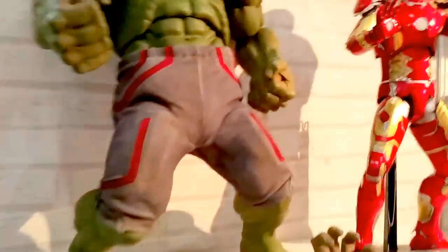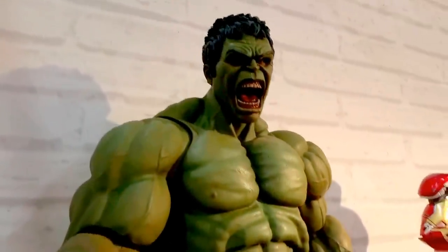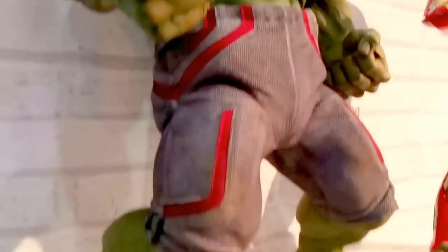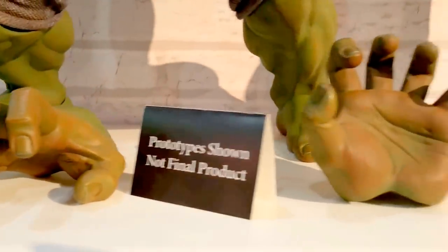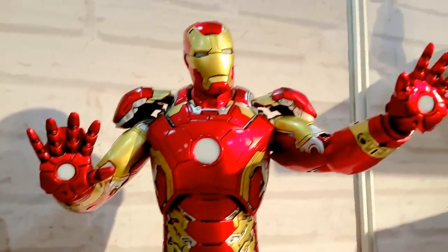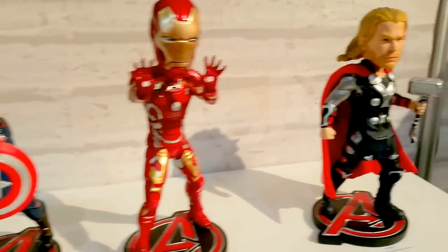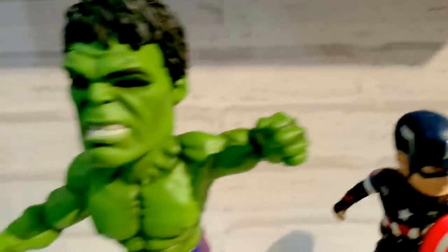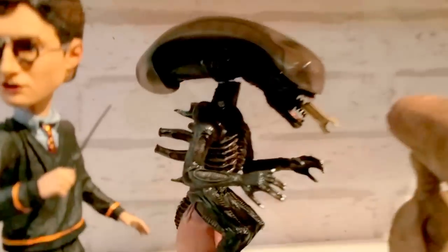Here we are at the Real Toys booth, which is amazing. Look at these figures — 1/4 scale. These are all prototypes, not the final product. These are all coming out in second quarter 2016. Very very cool. Look at the detail.